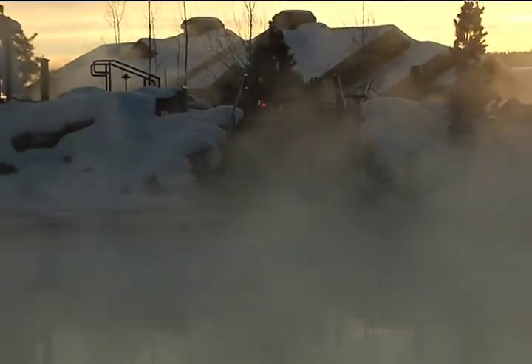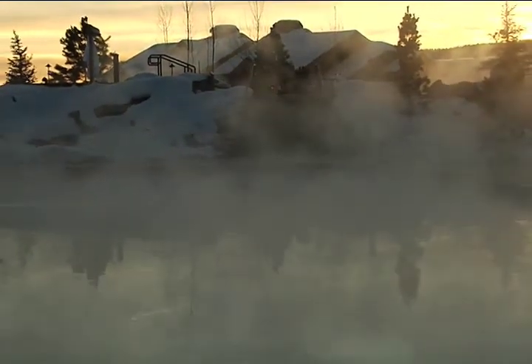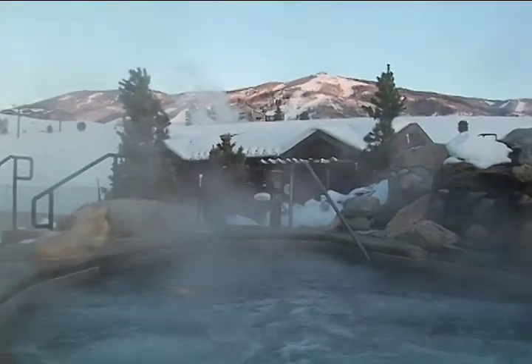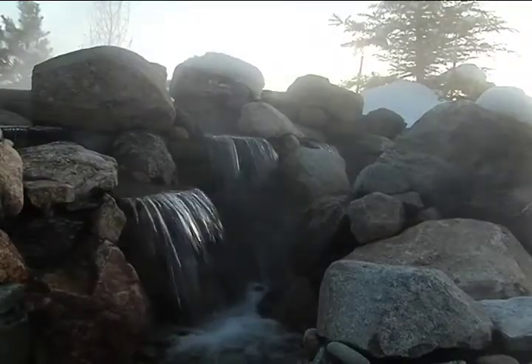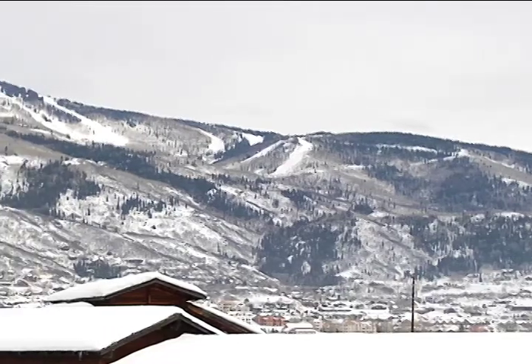Steps away from our indoor fitness facility, you will find a large heated pool. A few steps more, and you'll be experiencing our grotto area, which includes three full-size hot tubs, a fire pit, and a cascading waterfall. Here you will be enjoying nearly 360-degree views of the surrounding mountains.